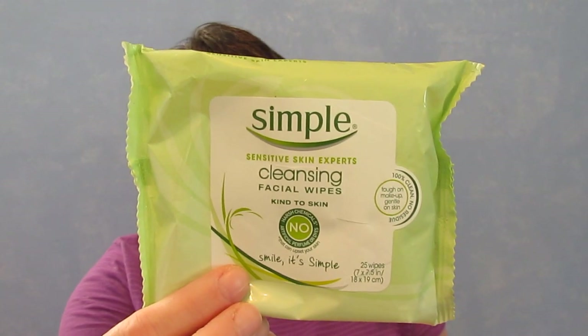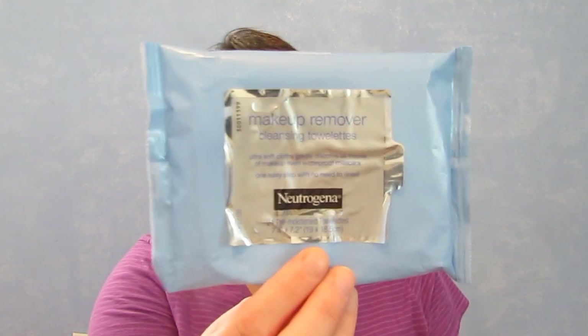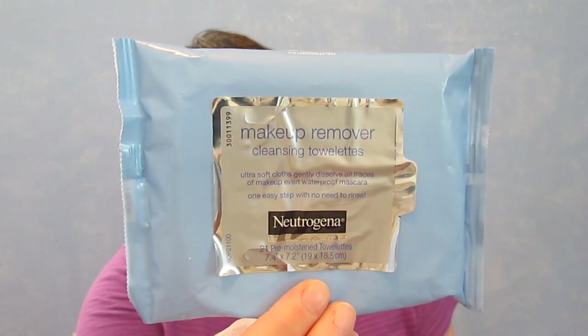I'm gonna start out with these wipes. The first one is Simple Cleansing Wipes — I like these and I would get them again; I've even had the generic version. I also have the Neutrogena Makeup Remover Cleansing Towelettes and I like those as well, and they almost match the wall, which is nice.